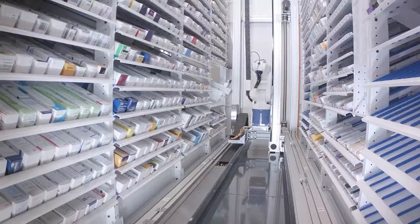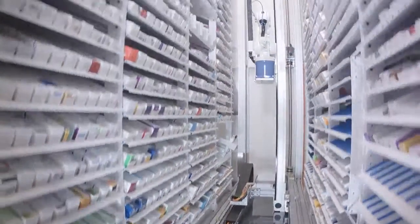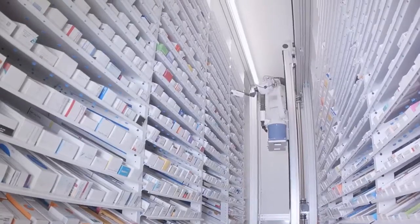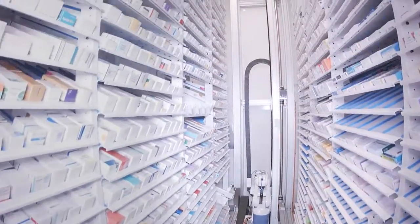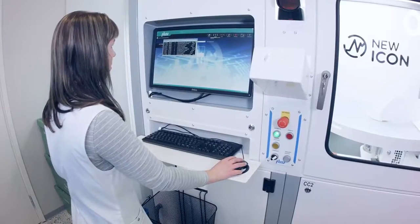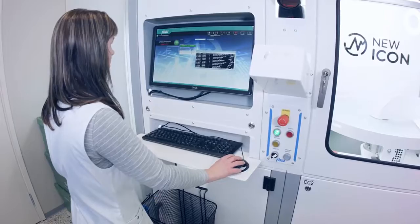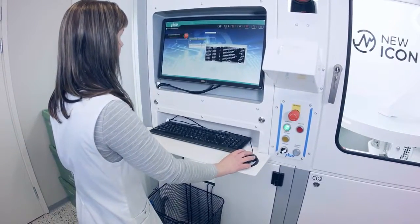Pharmaceutical packages are stored space efficiently and safely in a locked storage area. The automatic inventory control functions optimally and medicine does not expire in the storage area. The software is equipped with top features. Extensive reports and automatic temperature monitoring ease up the daily life in the pharmacy.